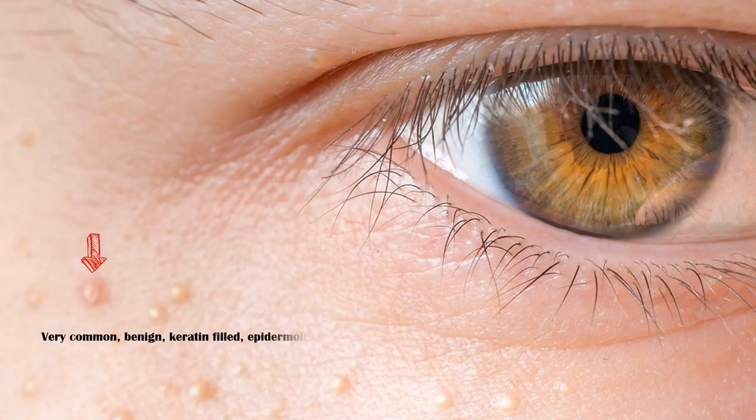Milia are very common, benign, keratin-filled epitheloid cysts that are typically seen in neonates. However, children and adults also can get milia. Primary milia are usually seen in infants but may also occur in children and adults.